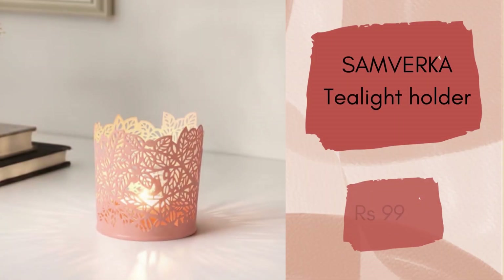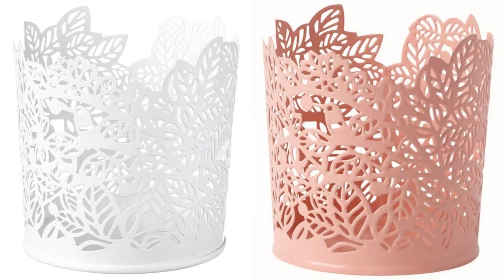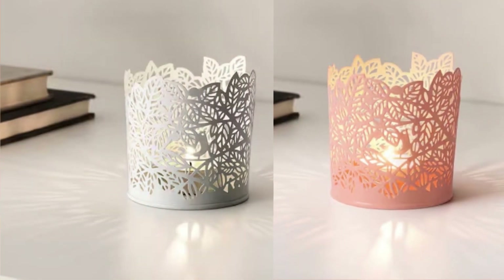First on the list is the Samvorka tea light holder. This is a very pretty tea light holder. You can gift it to someone or get it yourself for a very nice cozy candlelight evening. You are surely going to love this beautiful piece — a must have at an unbelievable price of rupees 99.